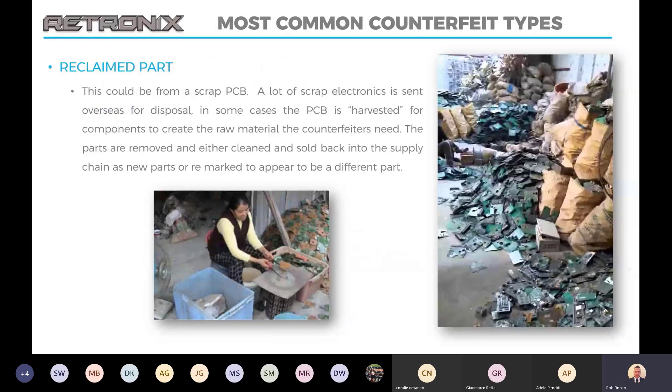A quick run through of the most common types of counterfeits. This starts with reclaimed parts. As we're all aware, a lot of scrap electronics is sent overseas for disposal. In some cases the PCBs are harvested for the components — for the raw material that the counterfeiters need. And in a lot of cases, this isn't done under any kind of ESD awareness.